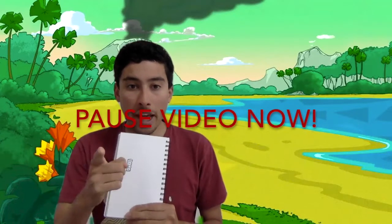So in a moment, pause this video and draw a picture of one of these fossils, and then draw a picture of what you think the complete fossil would look like. So pause the video now if you would like.